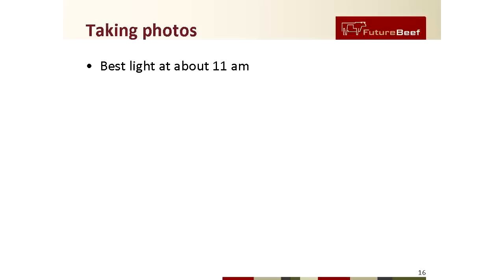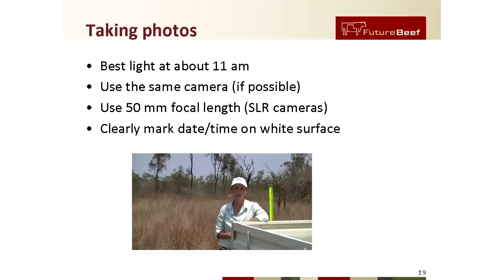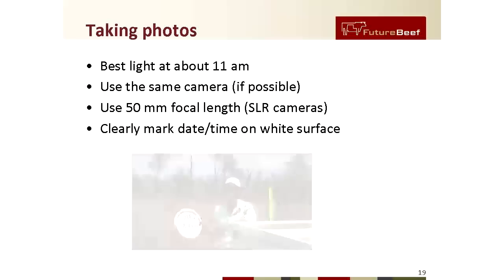Our tips for making photo monitoring easy are to take your photo around 11am for the best light. If possible, use the same camera — if you're using an SLR, try to use a 50mm focal length. Clearly mark the date and the site number on a white surface so it is visible for your records. This could either be a white bucket hanging on the end of the picket, or you could use a white bucket lid which will clearly show your site number and date.